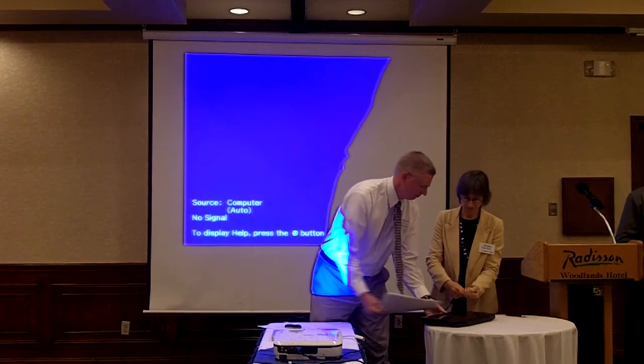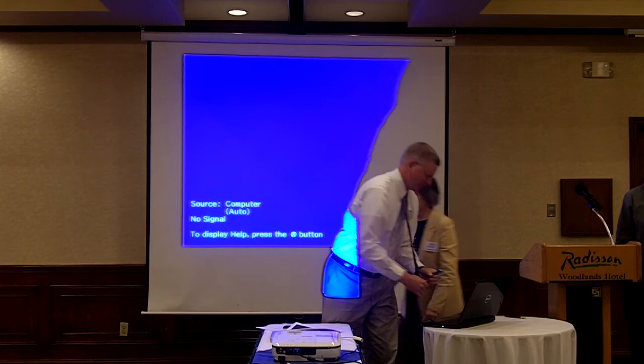This is Kevin Schindler from Lowell Observatory, where he does public outreach. He will be speaking on serendipity and the acquisition of the Slipher spectrograph.